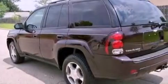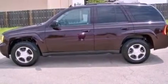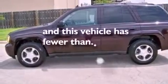Additional features include an illuminated driver's side vanity mirror, fog lamps, rear curtain airbags, heated side view mirrors, and this vehicle has fewer than 46,000 miles on the odometer.